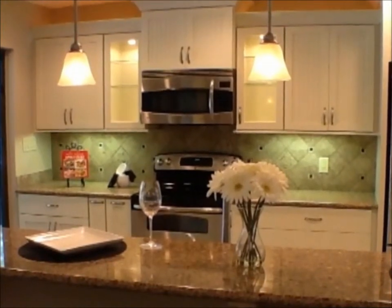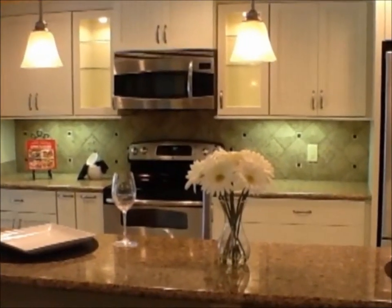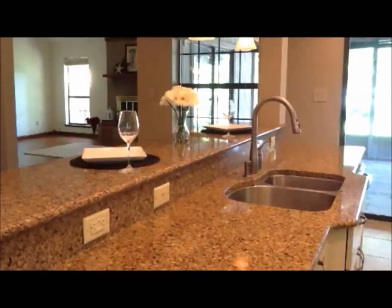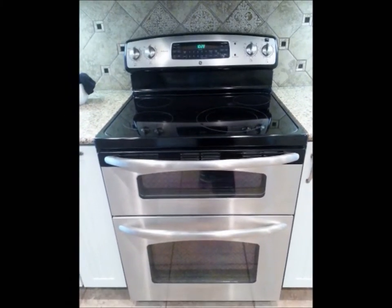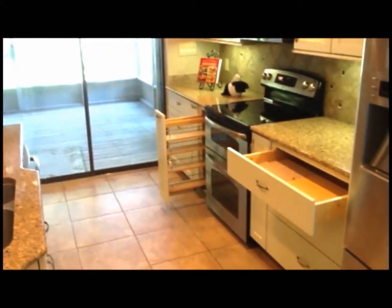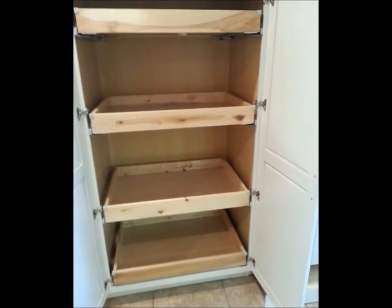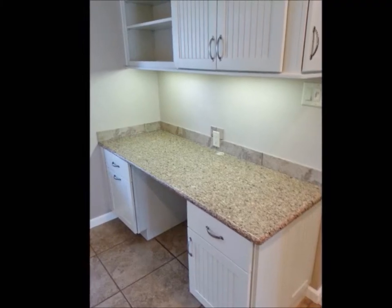With a custom Thomasville kitchen featuring under lighting, over lighting, custom cabinets with raindrop glass, granite countertops, all stainless steel appliances with a double oven, a deep sink, a waterfall faucet, spice rack, pull-out by the stove, a broom closet, a pantry with pull-outs, a two-drawer underneath the buffet, and a custom desk.